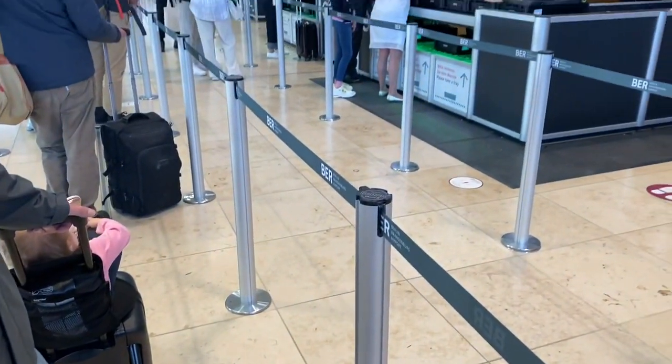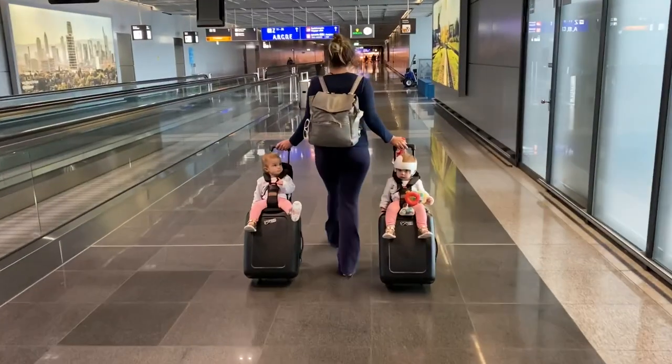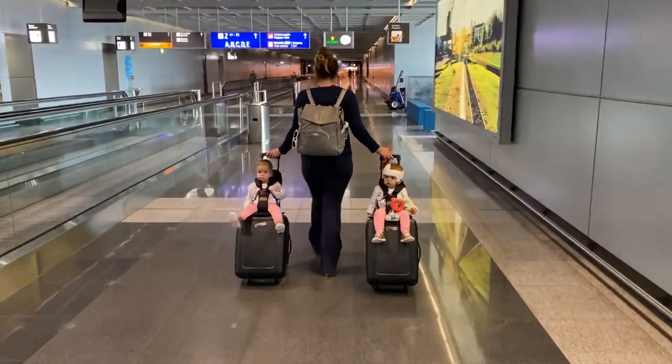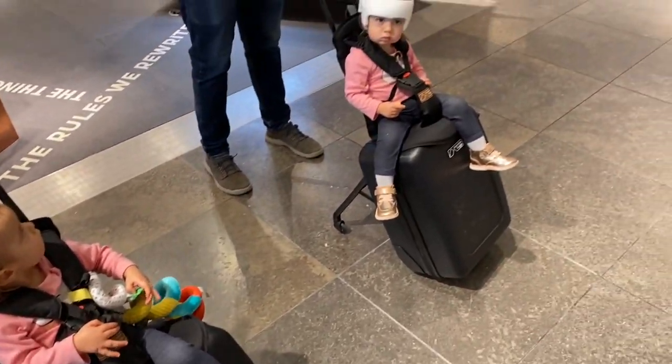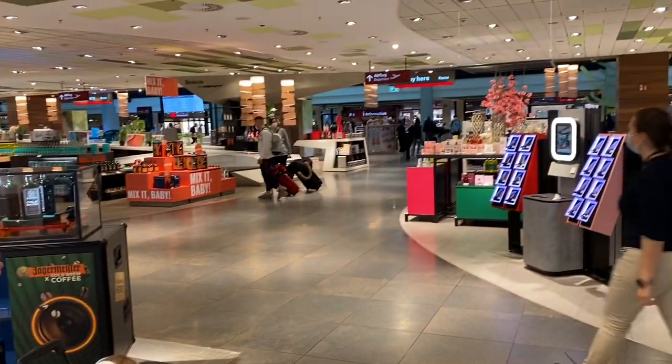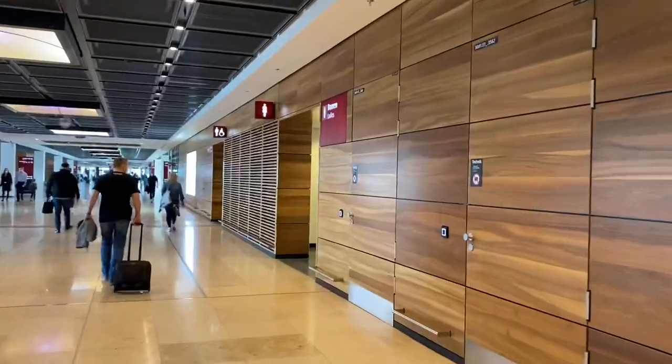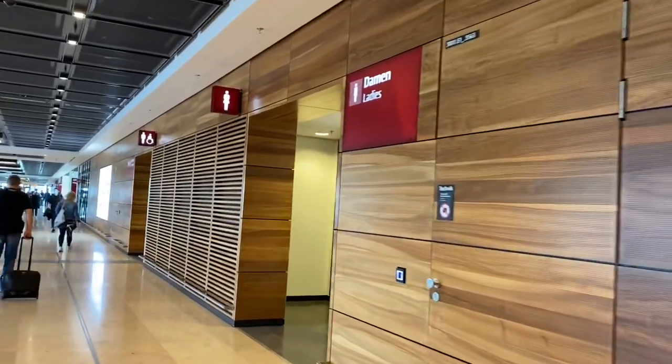Once we get through the security line, we immediately try to go straight to our gate so that we know where we need to be — even though there are other places you might want to stop along the way. From there you can do whatever you want, but knowing your gate first is key. I also recommend using the restroom before you get on the airplane.